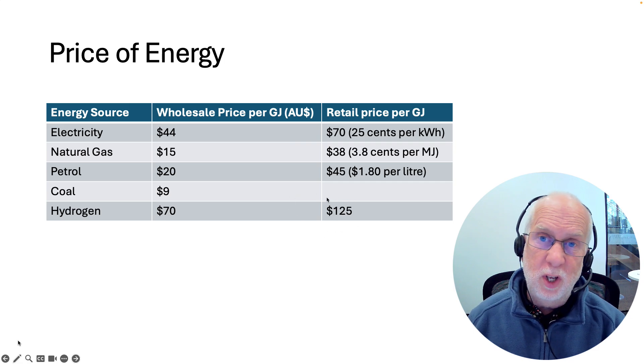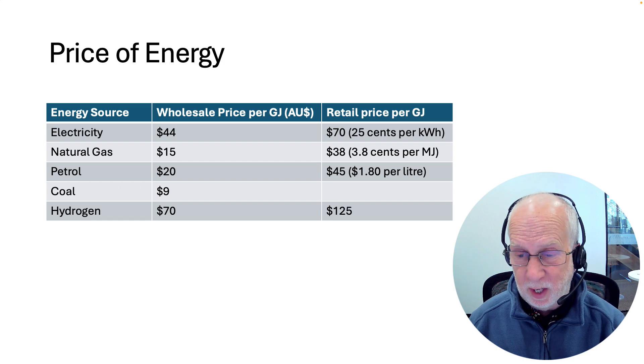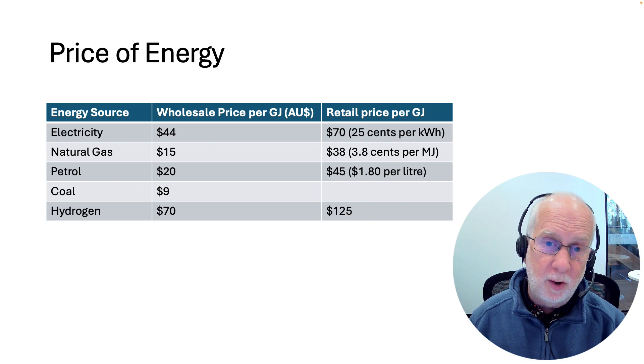There are actually only three places in Australia where you can fill up a hydrogen-powered car with hydrogen — one in Canberra, one in Sydney, one in Melbourne — and they'll cost you about $125 Australian dollars per gigajoule. So very expensive.